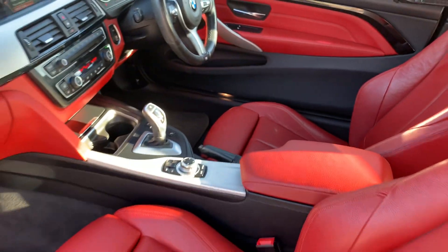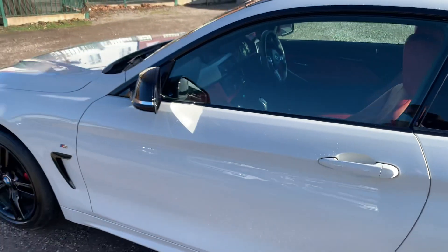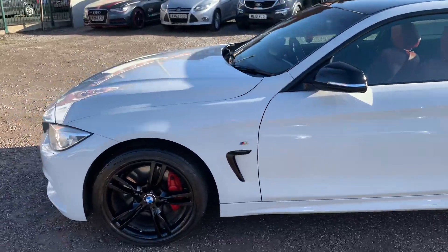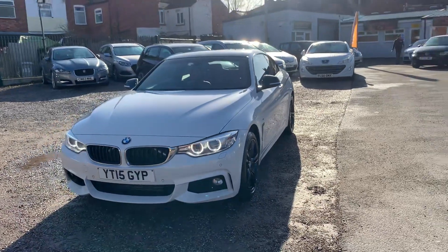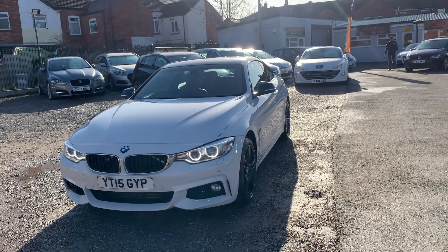Finance is available on all of our cars — you can just click the link in the advert if you want to explore that. We're based in Crewe in Cheshire, just around the corner from the train station, or a 10-minute drive off the motorway. If you've got any questions about this one, just give me a ring.